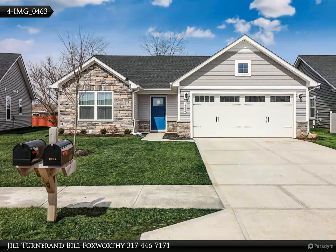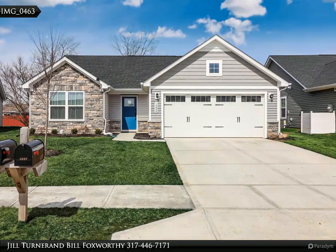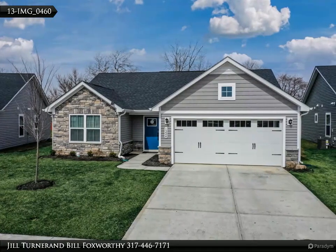This Carpenter Realtor's property video is presented by Jill Turner and Bill Foxworthy. Boasting three bedrooms and two full bathrooms, this residence is designed for both comfort and convenience.